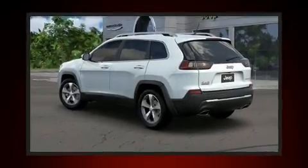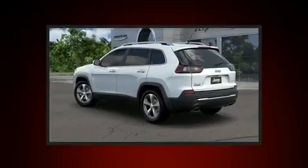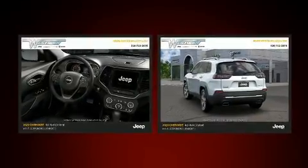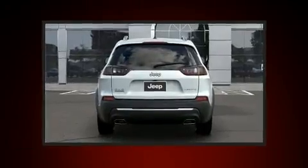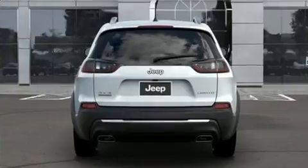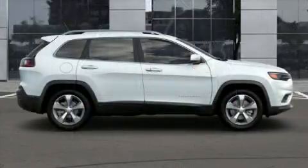The 2020 Jeep Cherokee features four-wheel drive capabilities, a durable automatic transmission, and a two-liter four-cylinder engine. A turbocharger further enhances performance while also preserving fuel economy. A wealth of standard features mean that you no longer have to sacrifice.